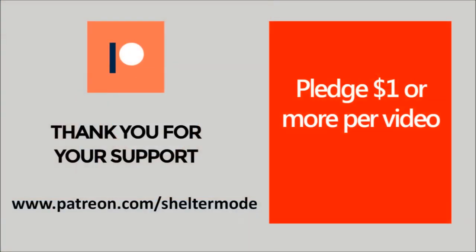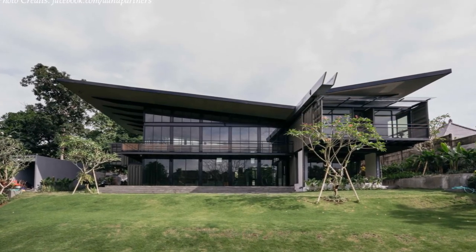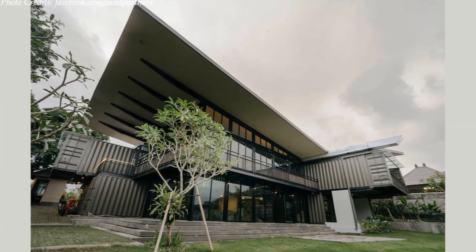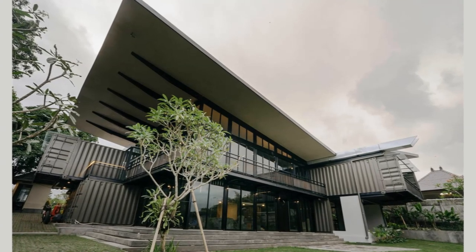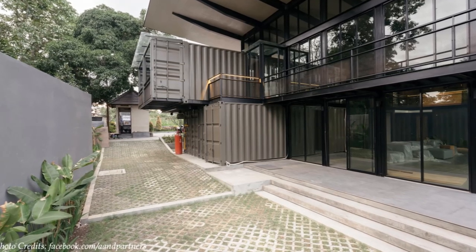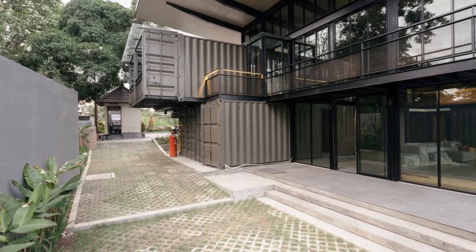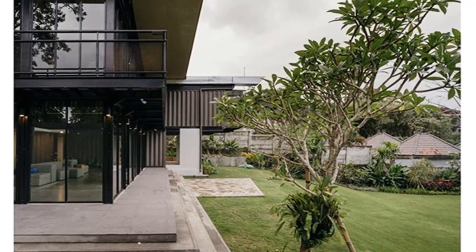Without further ado, let's get started. This house is designed to look like a small box in a large box, in which the big box is a metal frame and glass that helps to create a double wall that attenuates sunlight and external heat. This two-storied luxurious house is made of 18 40-foot high-cube shipping containers. The containers are arranged in an L-shaped layout, enclosing a big double-volume open space which serves as a common living area.